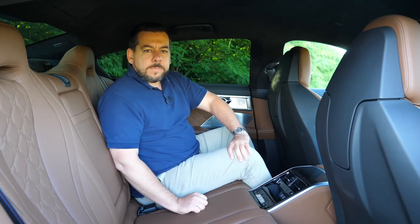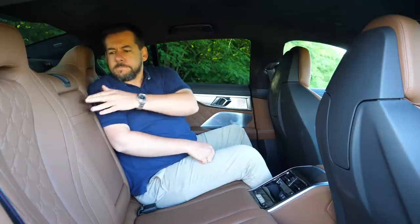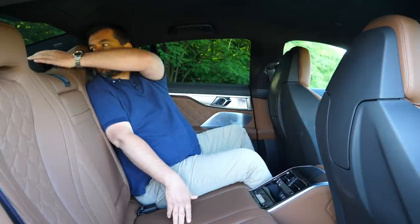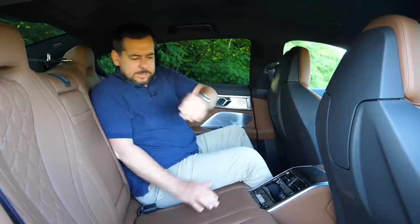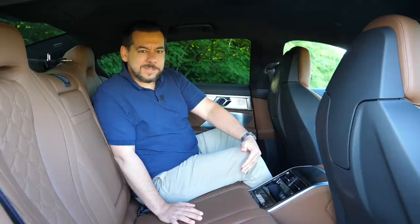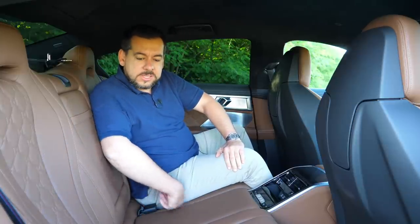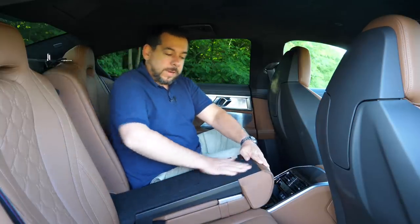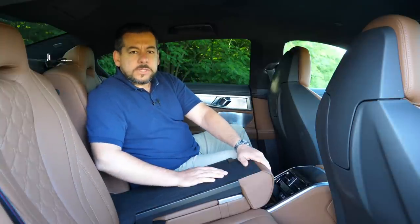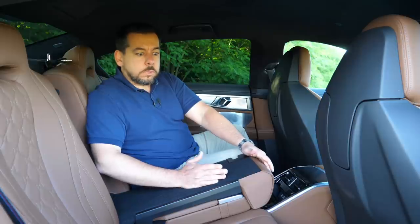In the back there's dual-zone climate control, cup holders, and storage in the armrest. There's also a middle seat with a seatbelt — that's probably for a child seat, a child, or someone you really don't like. There are ISOFIX points on the side seats under magnetic flaps. You can also open the middle part of the backrest to carry skis or whatever sport you like.